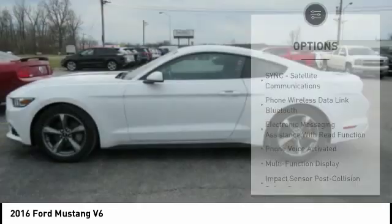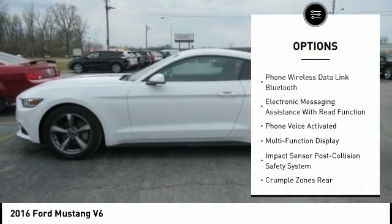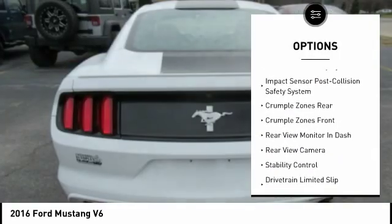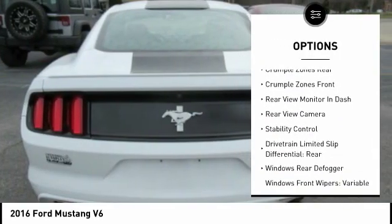Here are some of this vehicle's great options: traction control, stability control, power steering, cruise control, airbags, front knee airbags, power door locks, and power brakes.